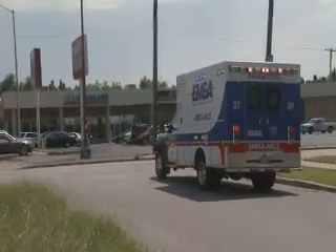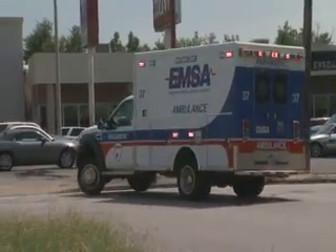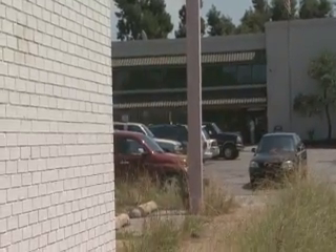When EMSA ambulances run on heart attack calls in Oklahoma City and Tulsa, the way some patients are treated will be radically different as early as October 1st.